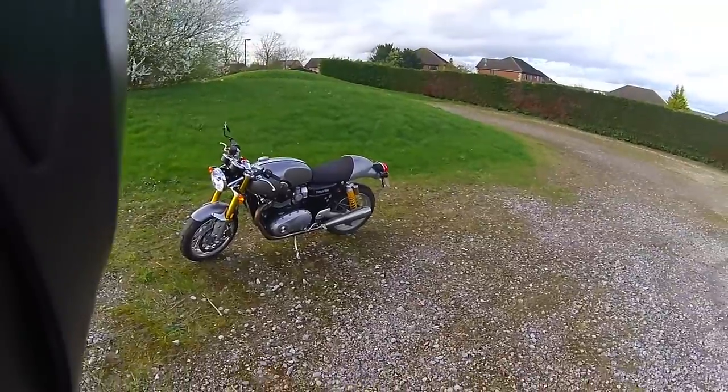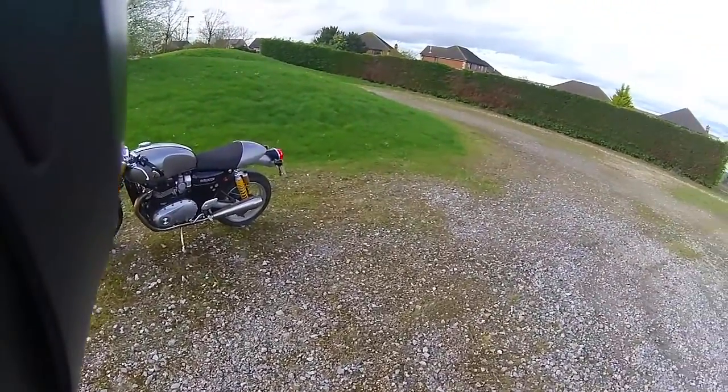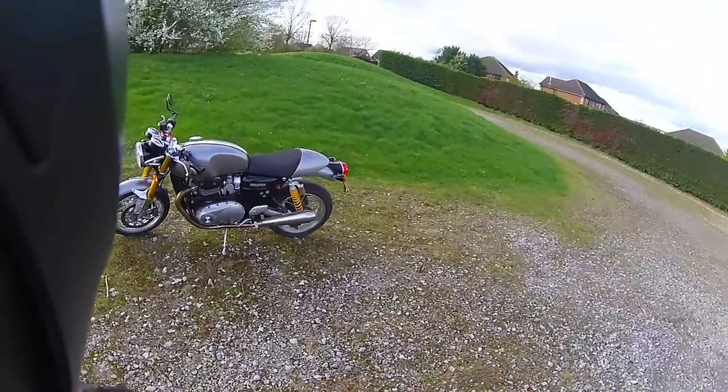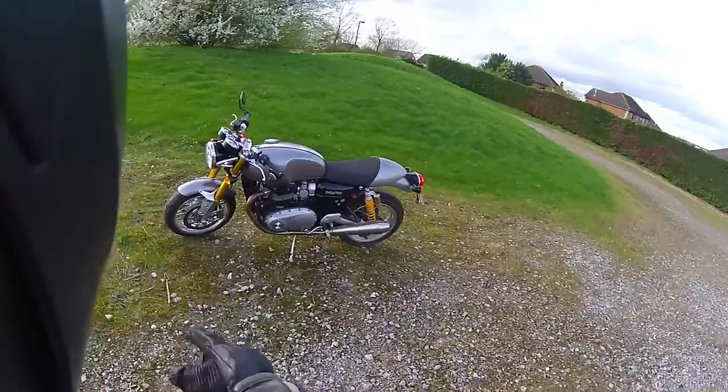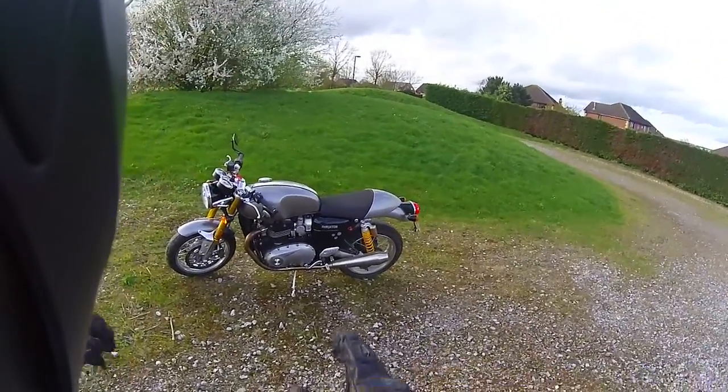This is the Triumph Thruxton R. It's a 1200cc, 97hp, 112Nm of torque, Ohlins rear suspension, Showa front suspension, cafe racer styled with Brembo M50 brakes - a piece of classic looking weaponry.